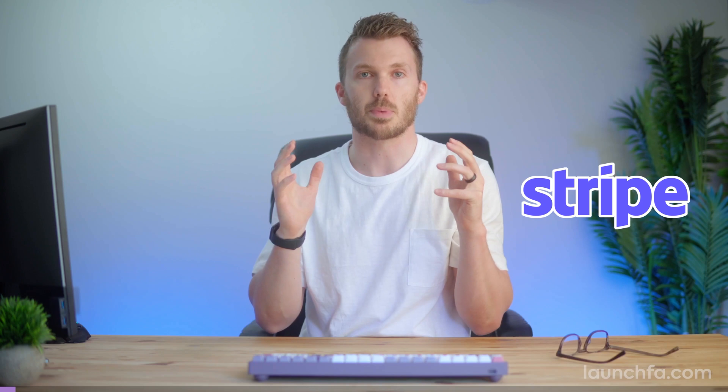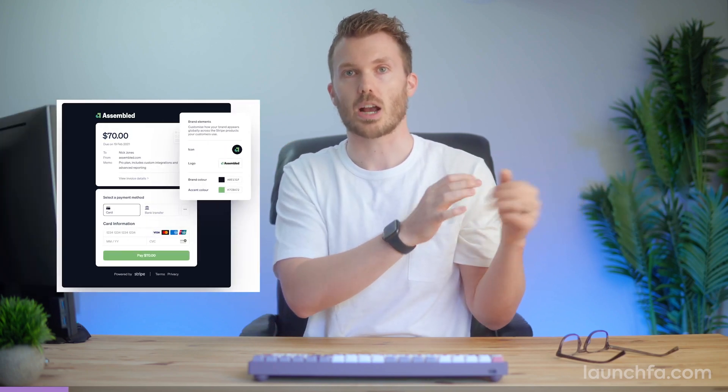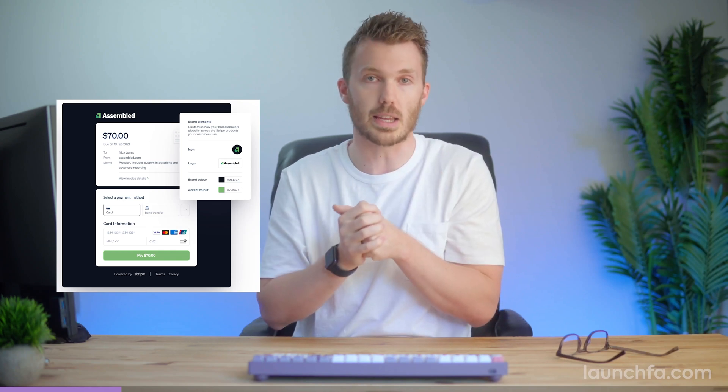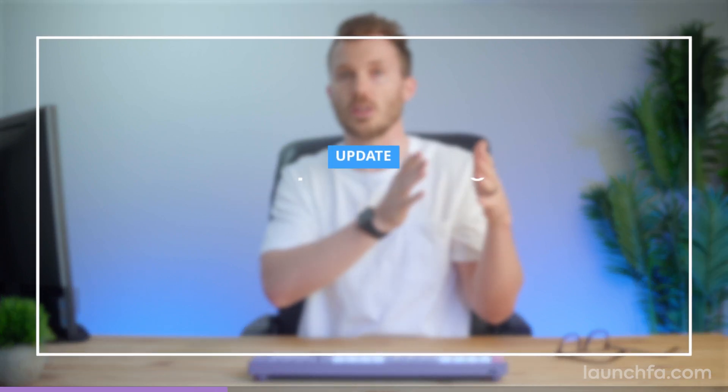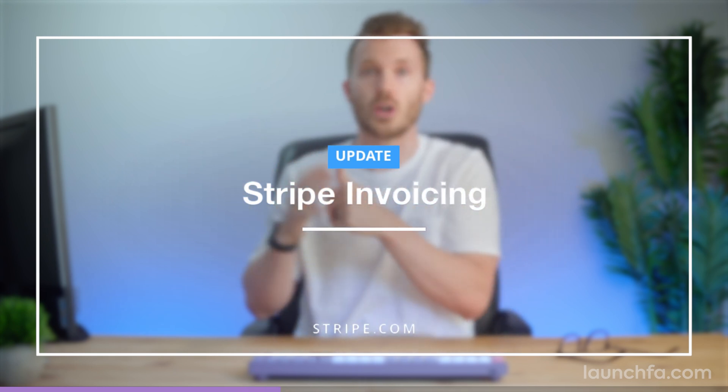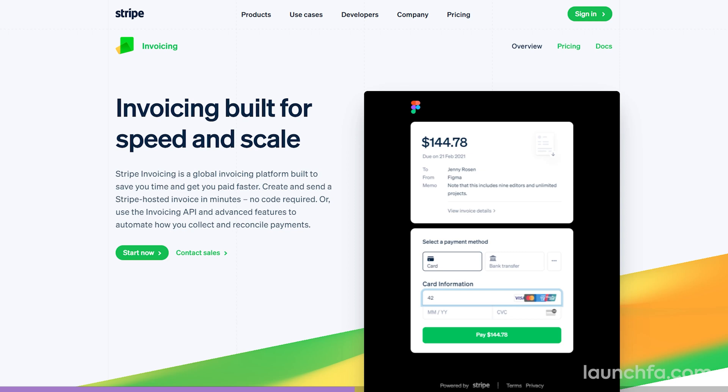Payment giant Stripe is making waves in our space again. They recently acquired TaxJar and now just launched full-blown invoicing. Stripe has always been a tool for developers — a simple way to handle payments on your website. But Stripe does way more than payments these days, and while they're still first a solution for developers, their offerings are starting to come down market to non-developers, leaning into the no-code trend.